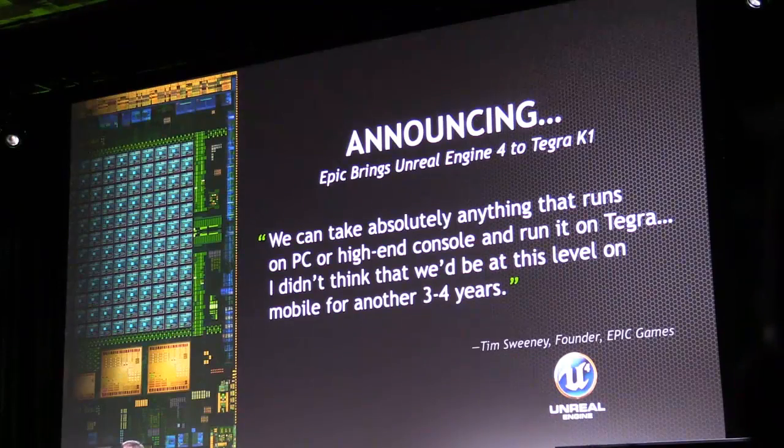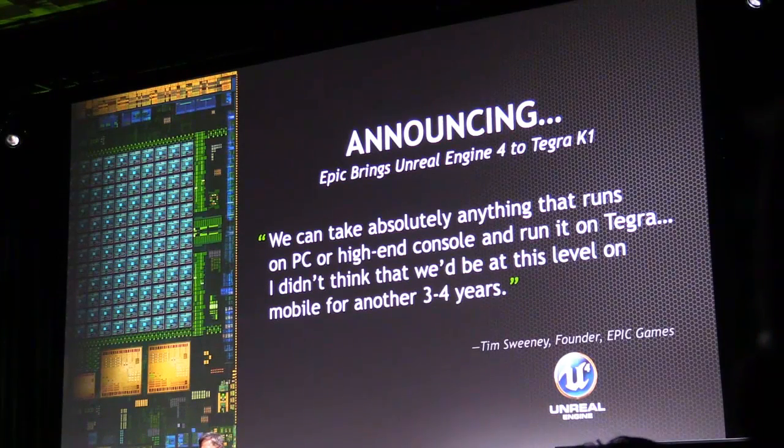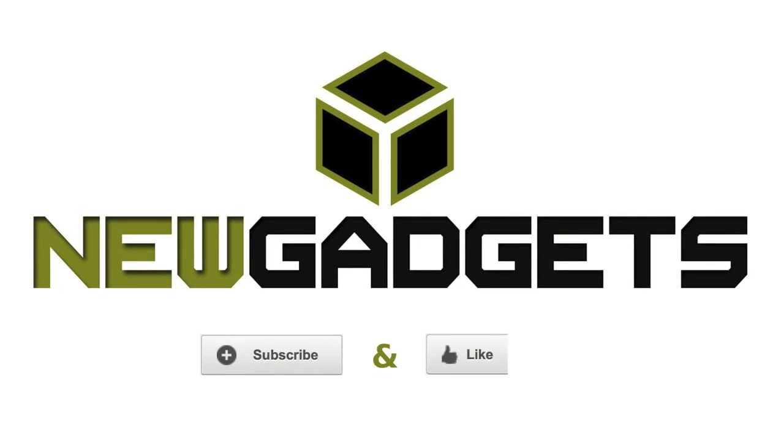And Tim is a man of few words, for all of you who know Tim, and he has the highest expectations. We've been working with Tim now for 20 years — he has the highest expectations of anybody in the game industry. And he says: we can take absolutely anything that runs on PC or high-end console and run it on Tegra now. I didn't think that we'd be at this level on mobile for another three to four years. Thank you.